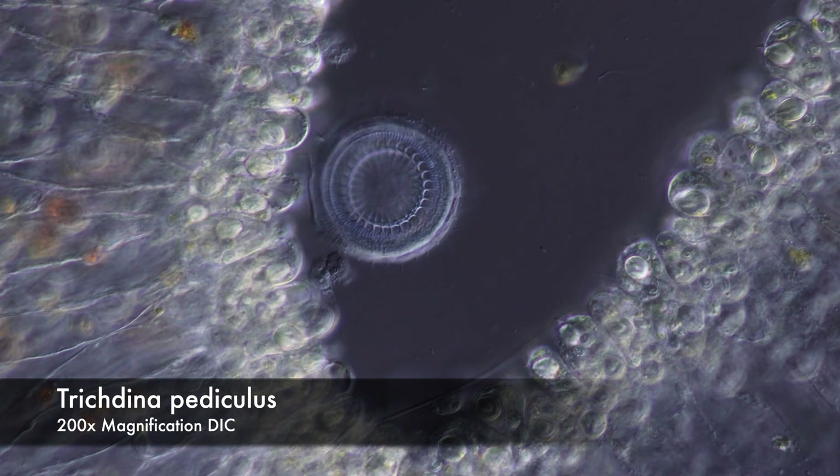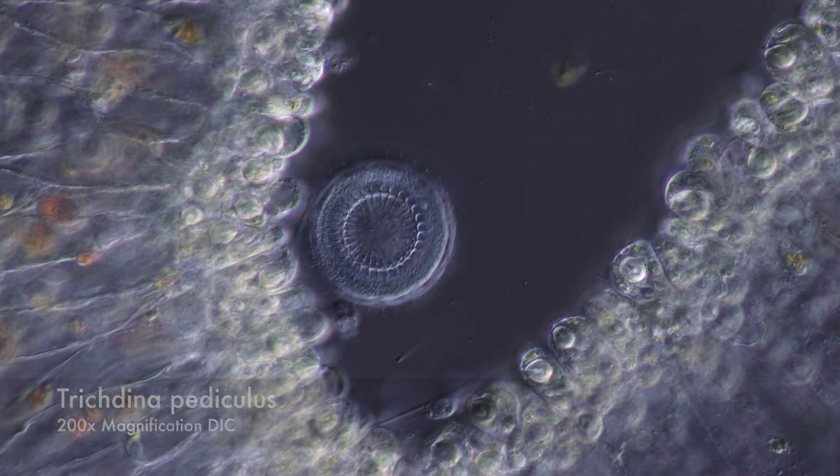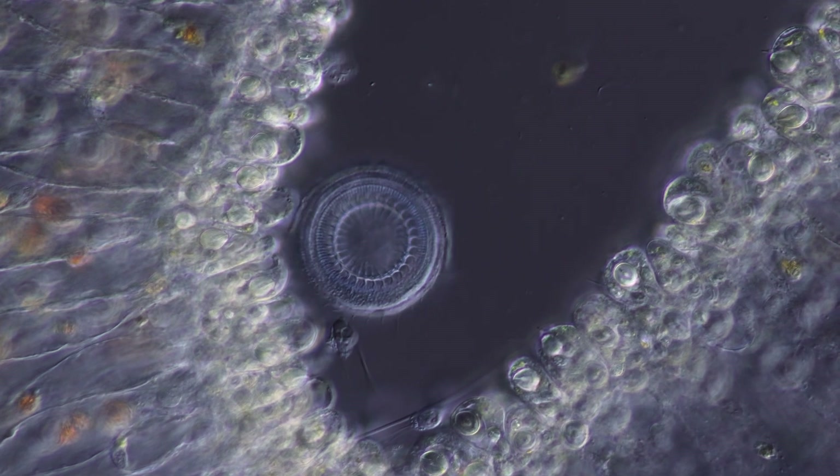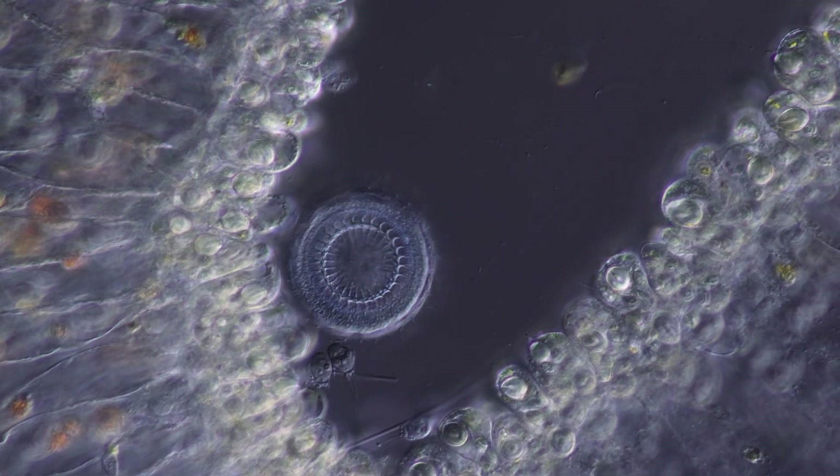Ladies and gentlemen, please meet Trichodina. A ciliate belonging to the Peritrich family, Trichodina uses its cilia to float over surfaces like a hovercraft.